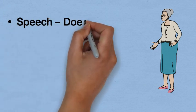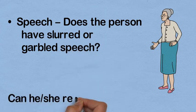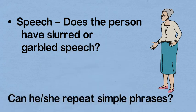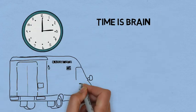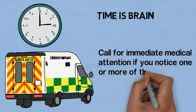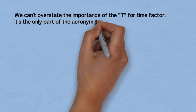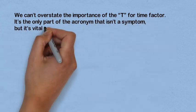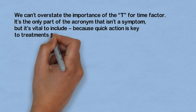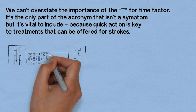S is for speech — does the person have slurred or garbled speech? Can he or she repeat simple phrases? If the answer to any of these questions is yes, then time is critical. We can't overstate the importance of T for time — it is the only part of the acronym that isn't a symptom, but it's very vital to include because quick action is key to the treatment that can be offered for strokes.